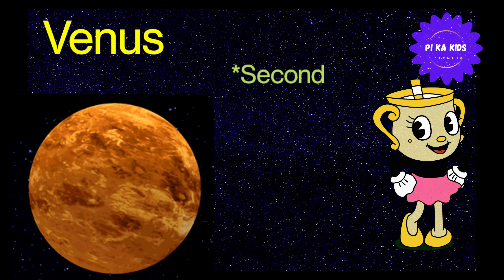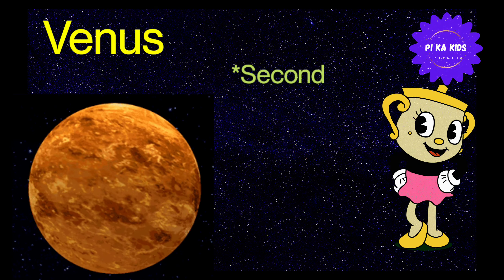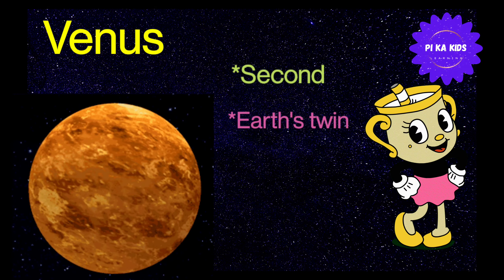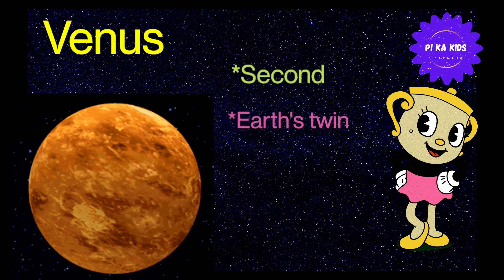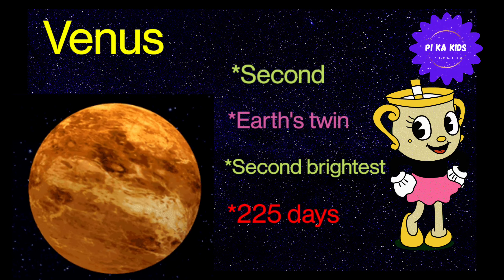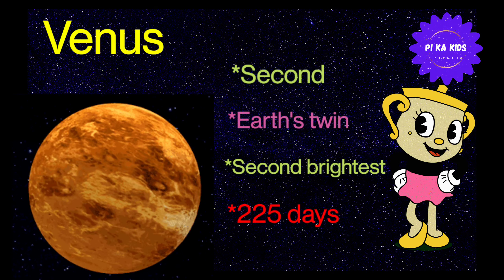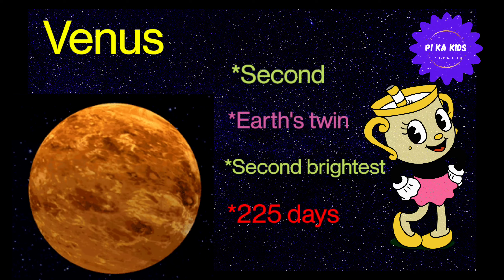Venus sun से distance में solar system का second planet है। Venus को Earth's twin भी कहा जाता है क्योंकि यह composition और structure में Earth जैसा ही होता है। Sun और Moon के बाद entire solar system में Venus second brightest object है। Venus sun के around 1 revolution 225 days में complete करता है।